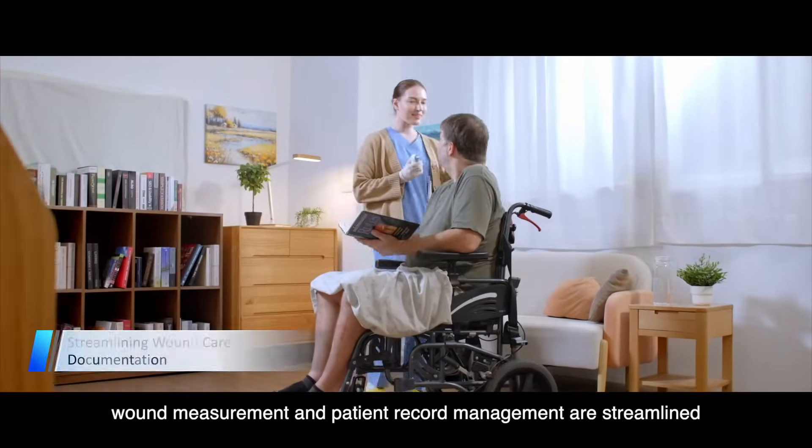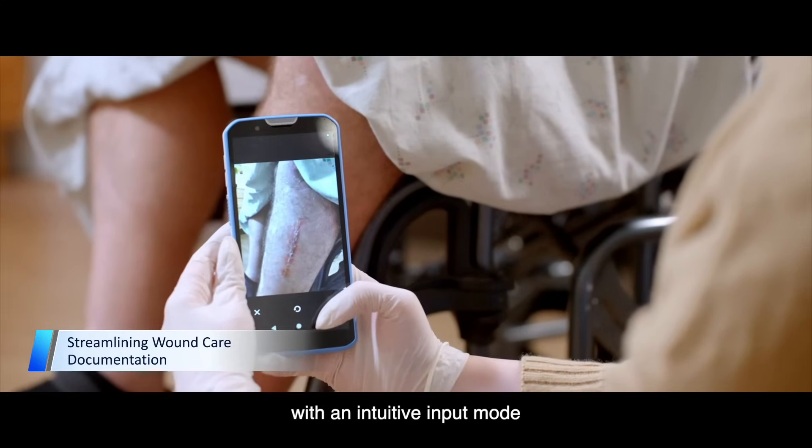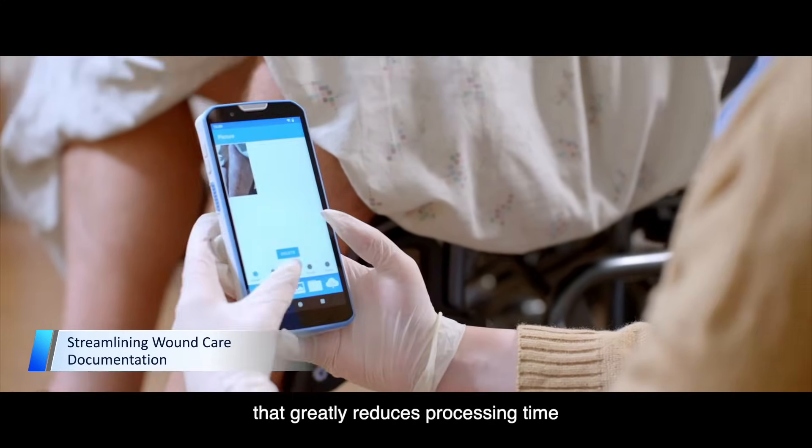Additionally, wound measurement and patient record management are streamlined, with an intuitive input mode that greatly reduces processing time.